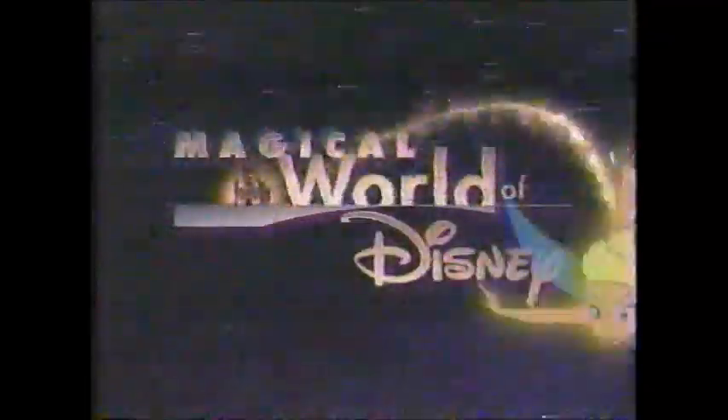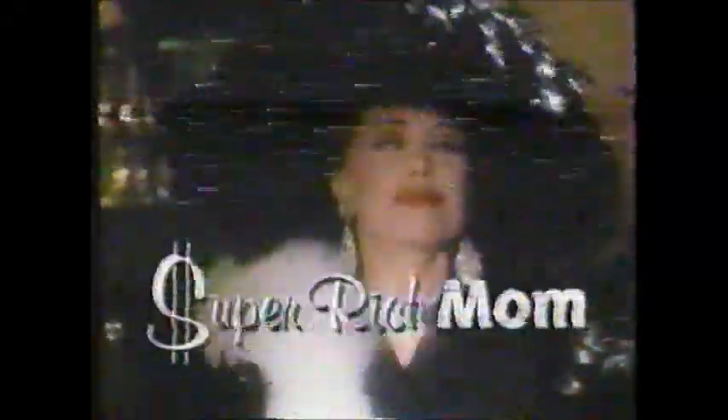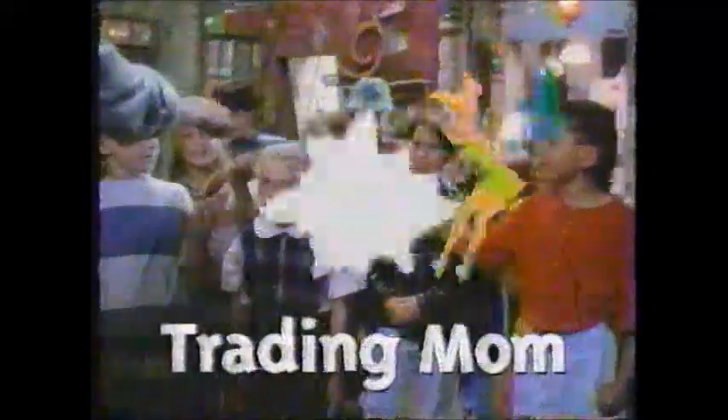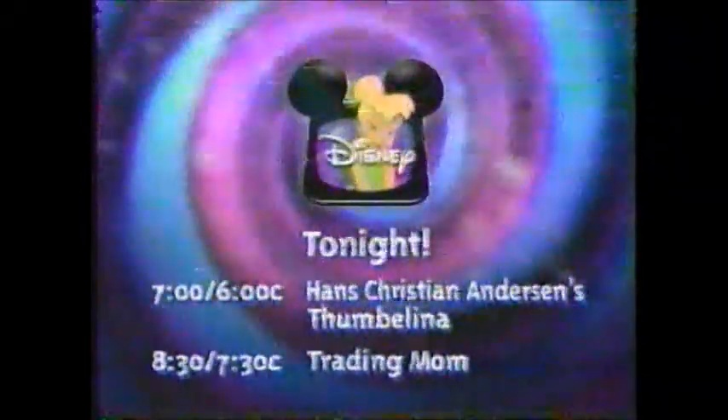We'll be right back to Goof Troop after this. Tonight, Magical World of Disney has made some strange discoveries. A group of teeny tiny creatures have been spotted dancing, jousting, flying, and partying all over the place. Look for Hans Christian Andersen's Thumbelina. Then, for a truly unique shopping experience, visit the Mommy Market, where you can find the biggest selection of moms available today. In Trading Mom, when we make some strange discoveries, tonight on Disney. Movies every night at 7, 6 Central.